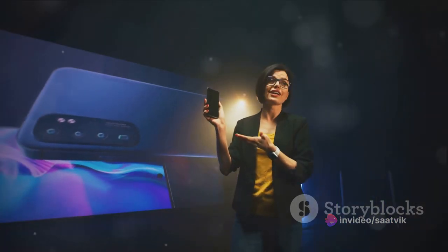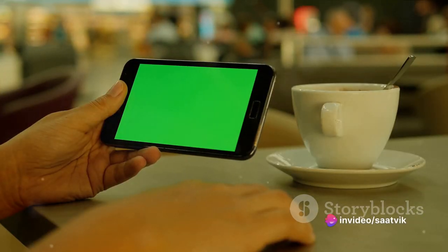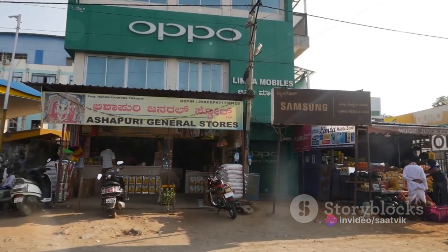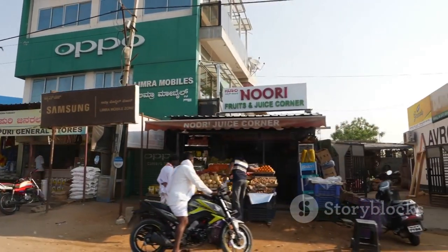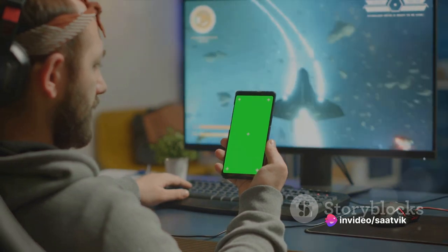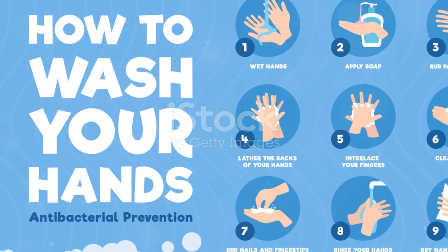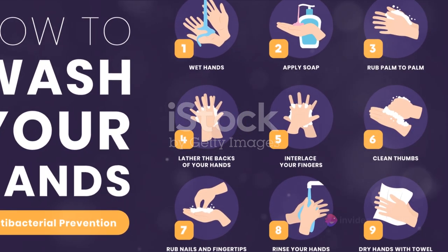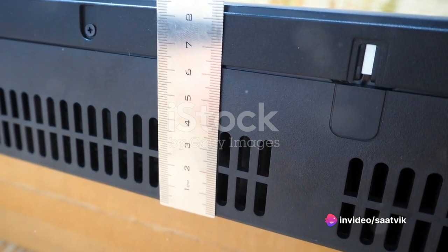Moving on to the display, the A17K features a 6.56-inch IPS LCD with Panda Glass protection, known for its high resistance against scratches and impacts, ensuring your display stays pristine for longer. The screen size provides ample space for viewing content, making it a delight for movie buffs and gamers alike. The display resolution stands at 720 x 1612 pixels — not the highest on the market, but it delivers clear and vibrant visuals with well-saturated colors and sharp, detailed images.